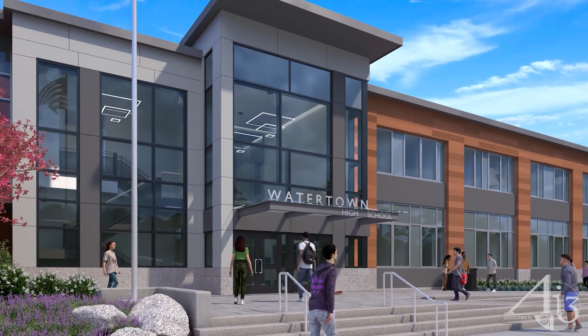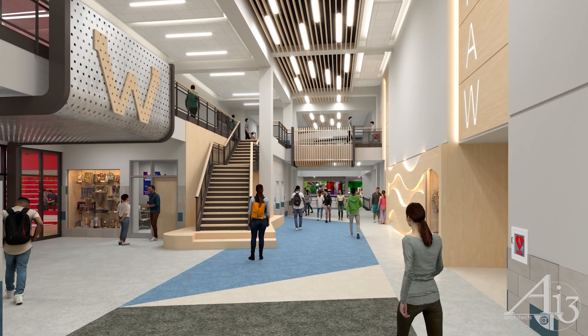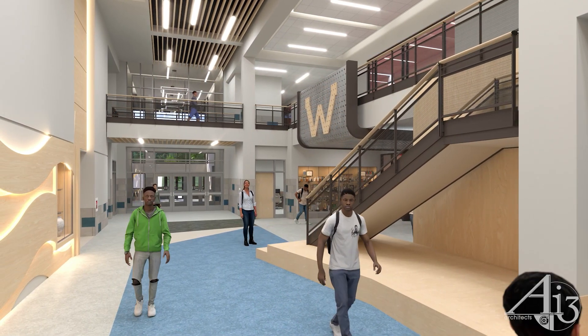The main entry is universally accessible and directs visitors into the main lobby of the community core, where historic artifacts and interpretive panels inspire students from the very first moment they enter the building.